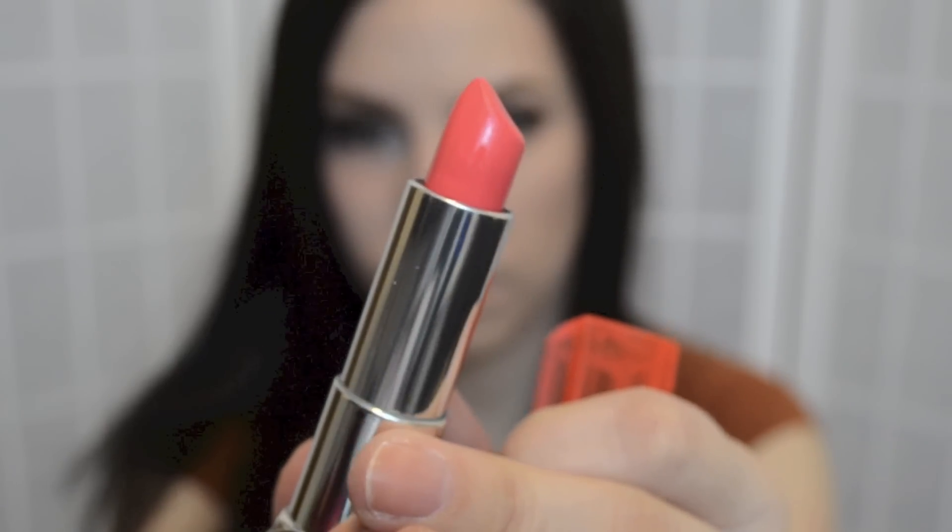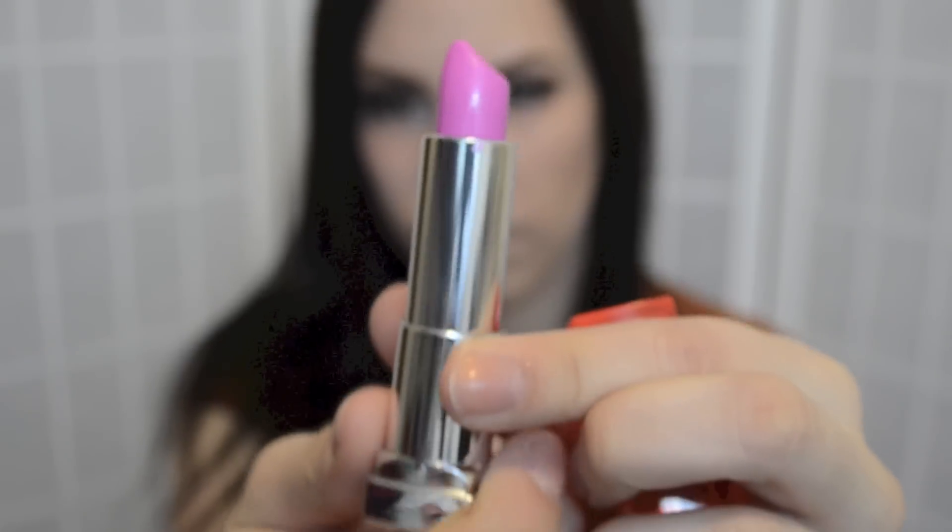The last two makeup items I got, not counting all the nail polish, are two of the Maybelline Color Sensational Vivid lipsticks. The two I got are Shocking Coral, which is like a super neon coral color, and then Pink Pop because it looked fairly similar — not exactly the same, but fairly similar to Candy Yum Yum from MAC, which I really want to get. Now that Candy Yum Yum is permanent, I'm going to get that for my Back to MAC. But in the meantime, I picked up those two. I've tried both on my lips and I like the colors a lot.